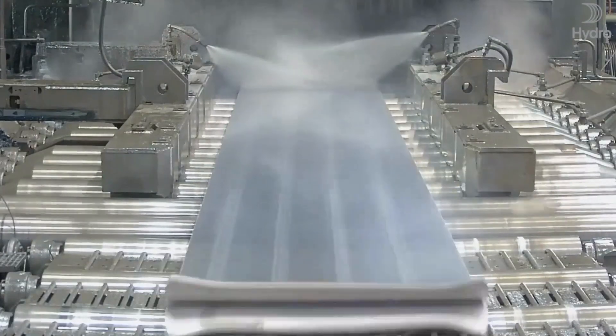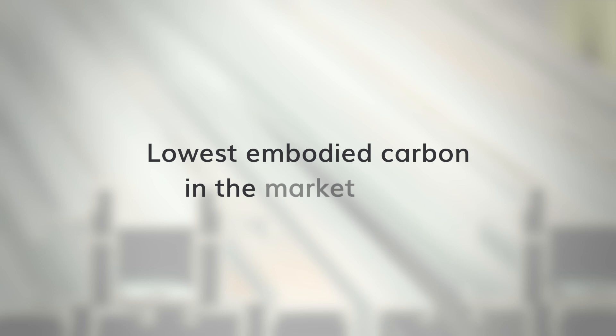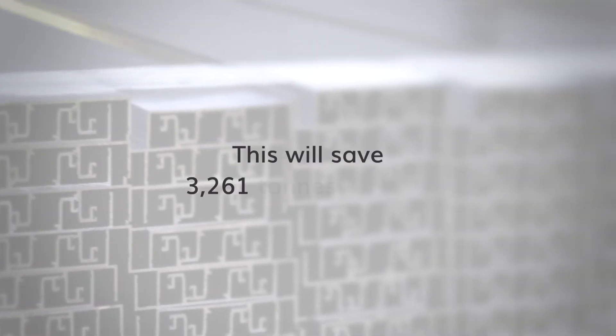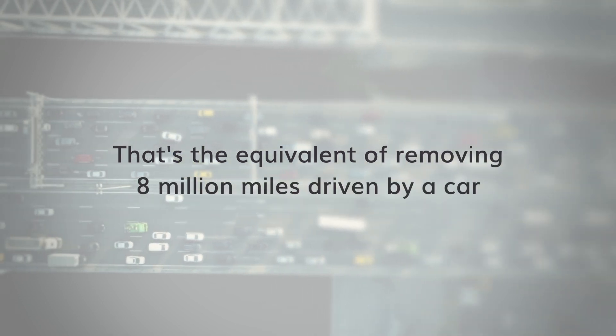We've made a major step in adopting Circal 75R, a unique aluminium billet which contains 75% post-consumer recycled content with the lowest embodied carbon of any aluminium currently available in the marketplace today. Geelong will save 3,261 tonnes of embodied carbon — that's the equivalent of removing 8 million miles driven by a car.